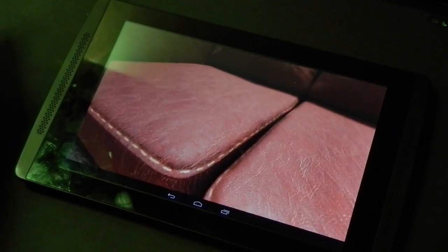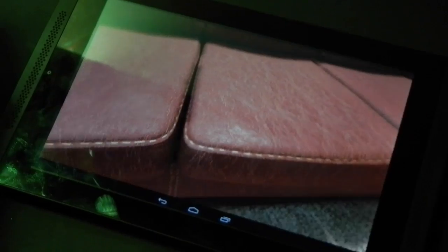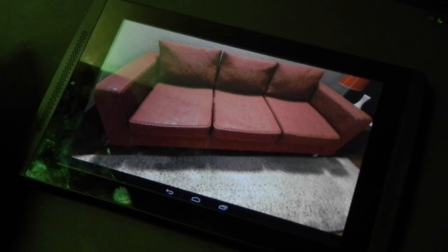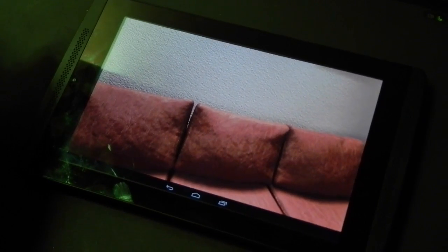They look real — all the imperfections in the leather, the way the leather looks natural. Tessellation is at work here, along with higher quality textures. Let's look at the wall and zoom in on the stucco-type wall.